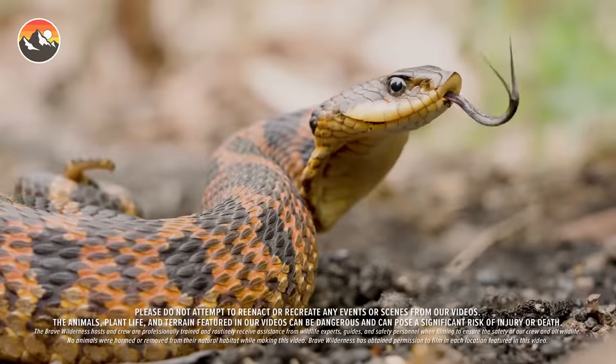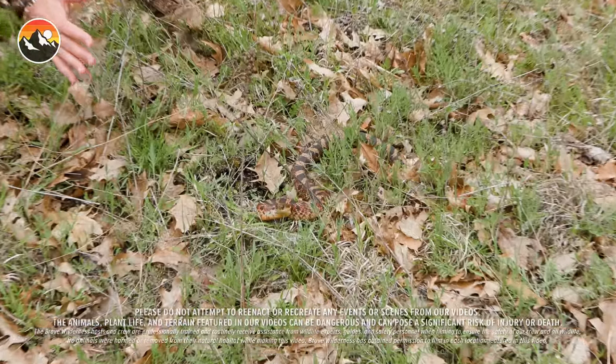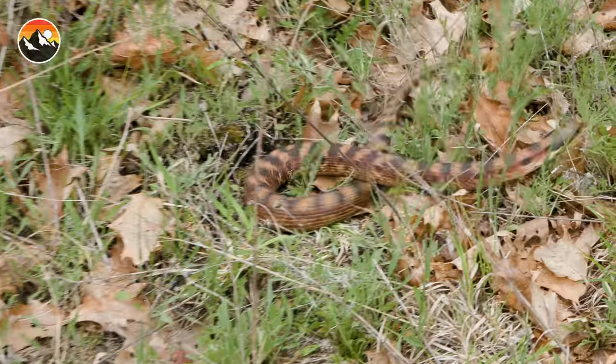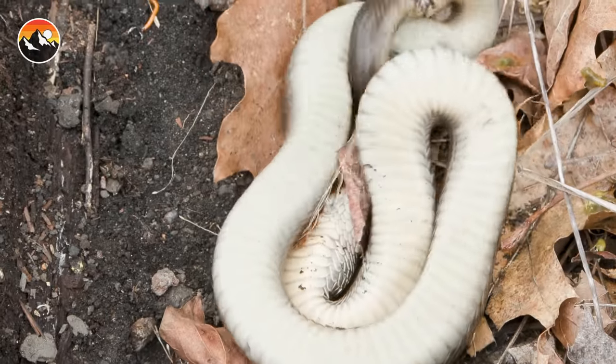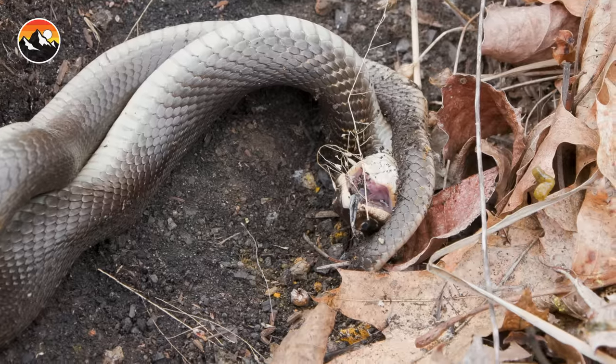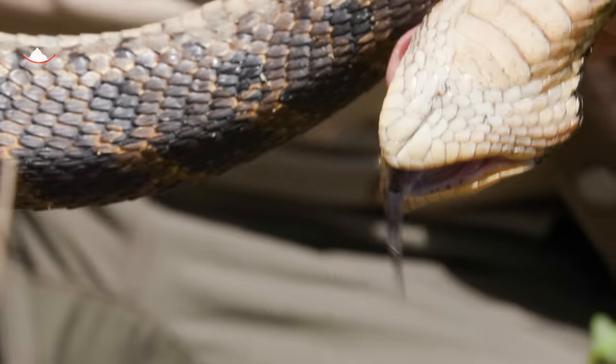Another hognose snake right here. Wow, look at the size of that one. This is without question the biggest hognose that we have seen all day. And it went straight into play dead mode. While it appears to be dead, it is still very much alive.